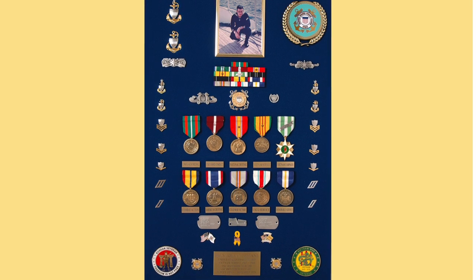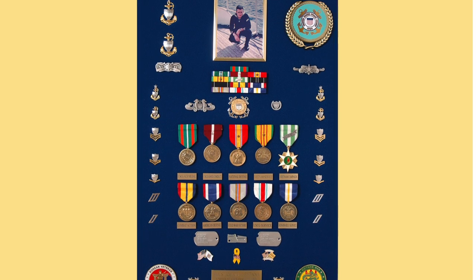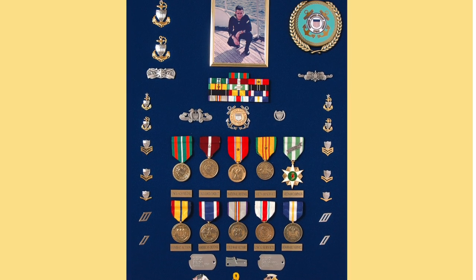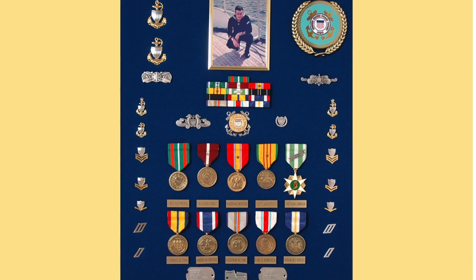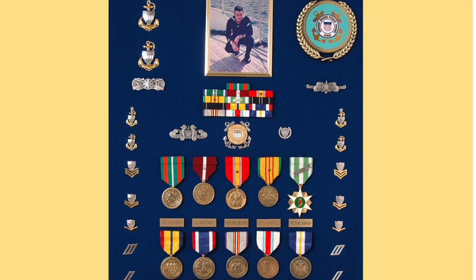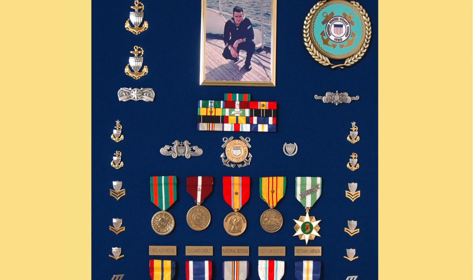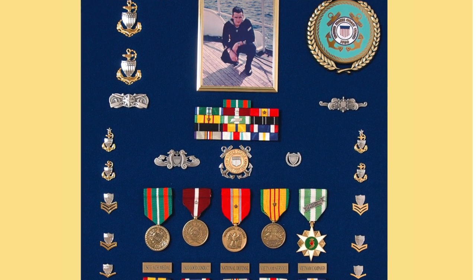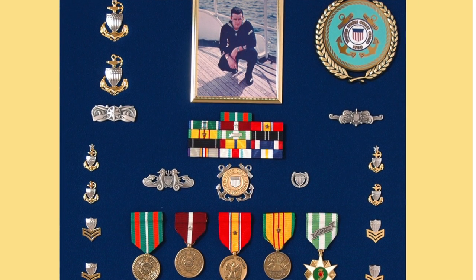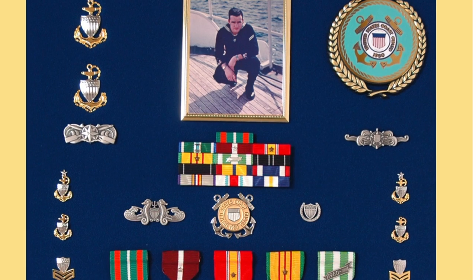Here's a great Vietnam veterans display case — it must put a smile on the face of a senior chief petty officer every time he walks by. Not only does it exhibit his medals, but every one of his rank insignia from seaman recruit up to senior chief petty officer is included, along with his Cutterman's badge, his Coxswain's badge, his Officer in Charge Ashore badge, and his Port Security badge. He has quite a collection that reminds him of his service and a thousand memories. There's even a photo of him with just two little skinny stripes when he first went into the Coast Guard.